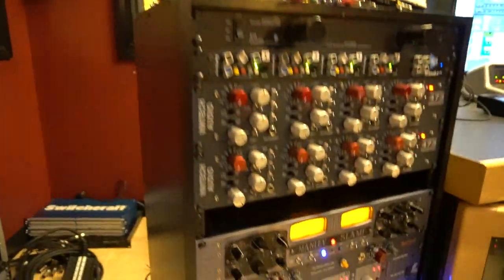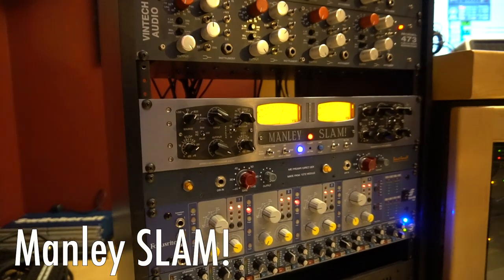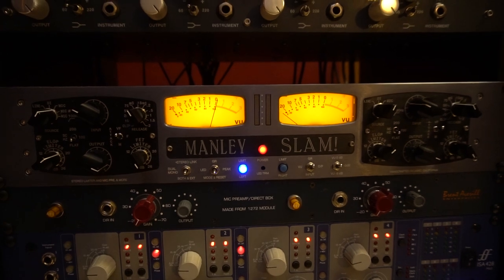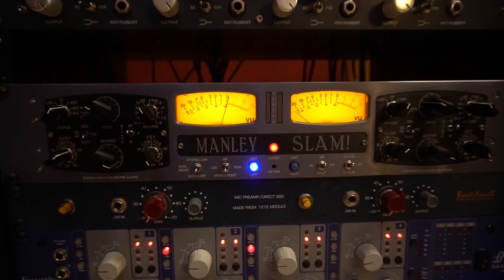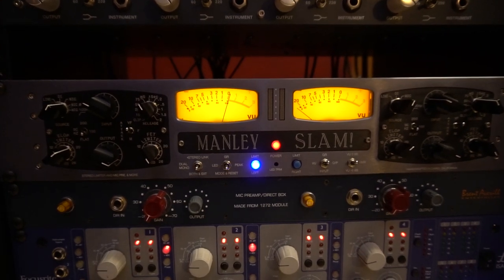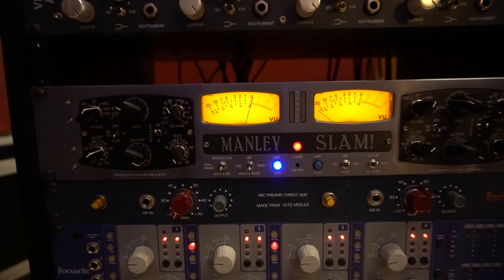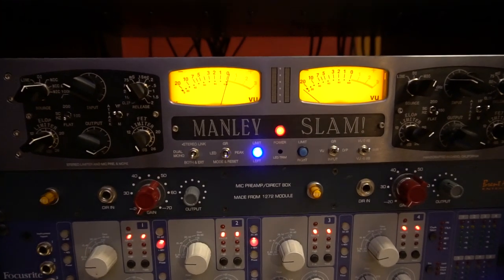We've got a Manly Slam — it's a tube mic pre and limiter. It has an optical and a FET limiter. I'm a big fan of optical compressors — they sound a bit more natural to me. What's really rad is you can engage the limiter circuit while you're tracking. I use this a lot on vocals. That Manly tube mic into the Manly mic pre — lots of warm tubey goodness, just a match made in heaven. Like a Fender into a Fender.